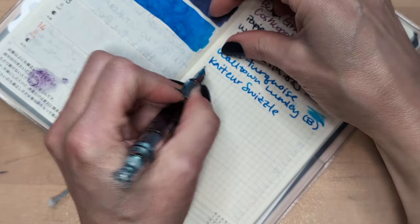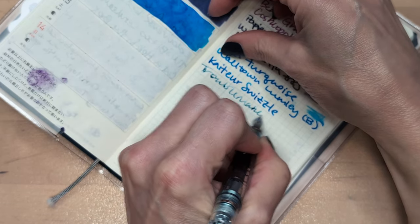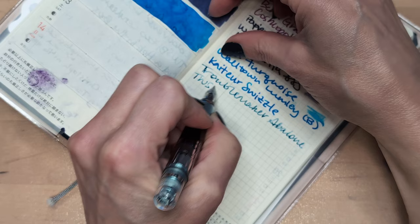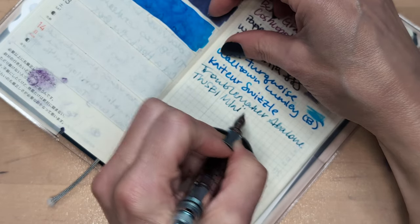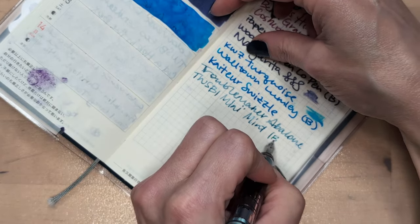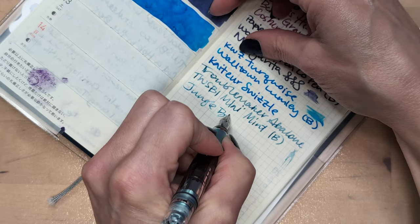So today's ink is Troublemaker Abalone, and the pen is the Twsbi Mini Mint with a broad nib. I'm not sure what that dot is. And the drink is the Jungle Bird.